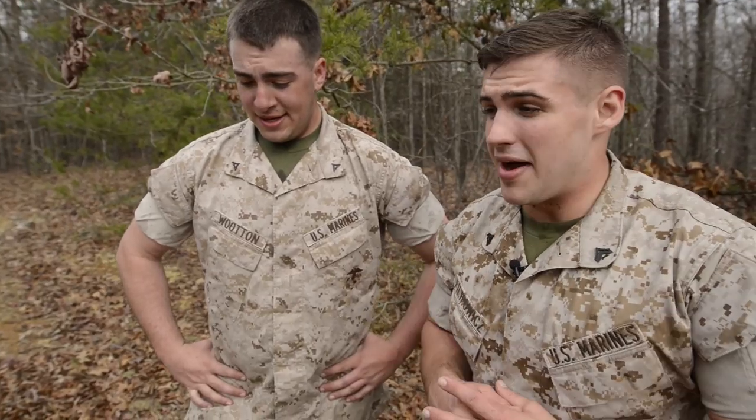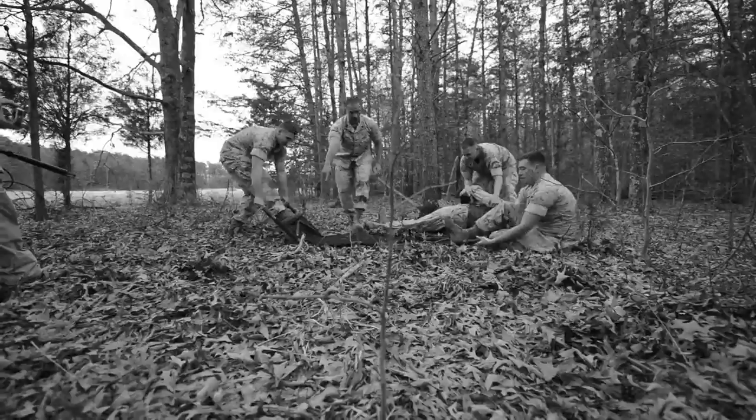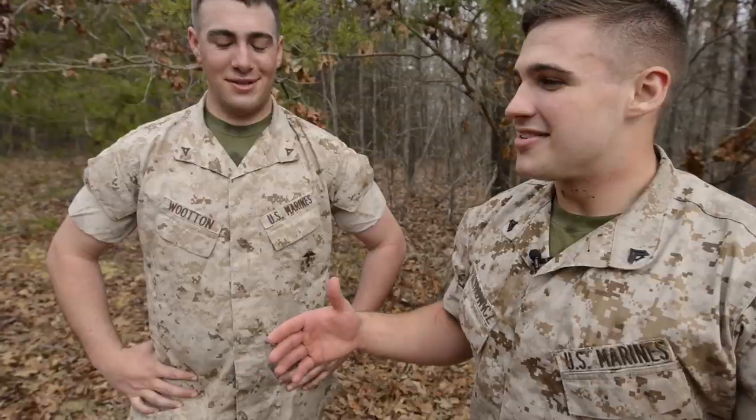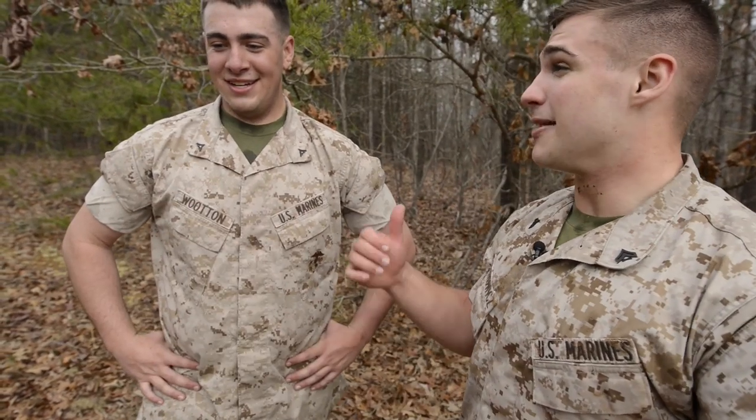Basically what we did right there was a time trial to see how four Marines could run through the woods with the stretcher, assemble it, pick up a casualty, and then run them all the way back to where they started. All in all, it took two minutes to get down there and 12 minutes to get back — so 14 minutes total.